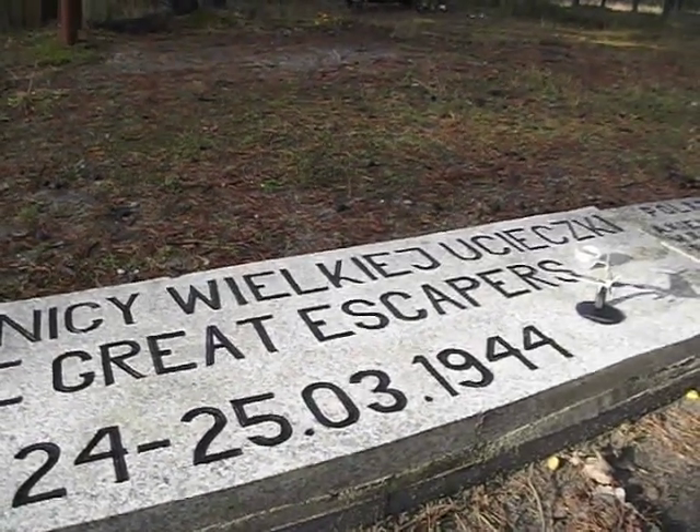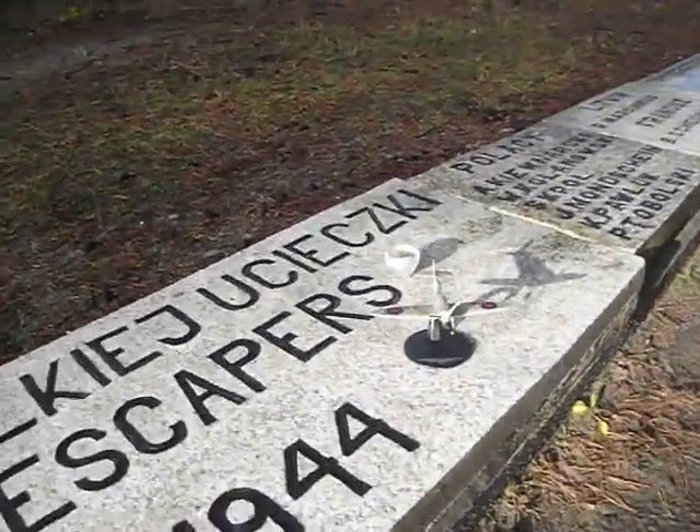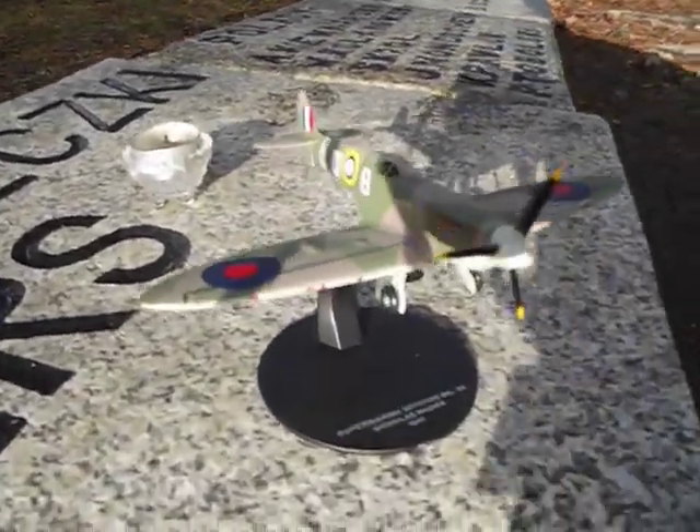Great Escapers, 24th, 25th of March 1944. And another shot there - the Spitfire with a bit of sunlight on it. Looks good for the Spitfire, a bit of sunlight there. Very nice.